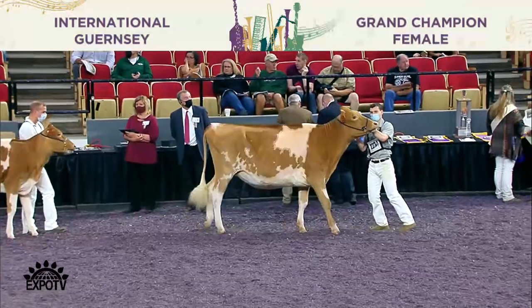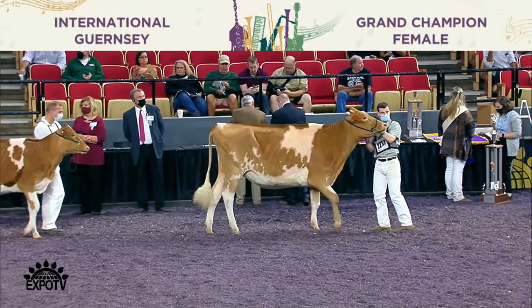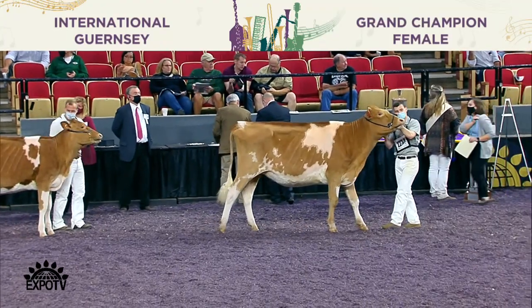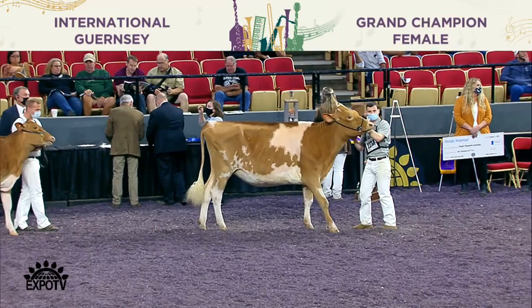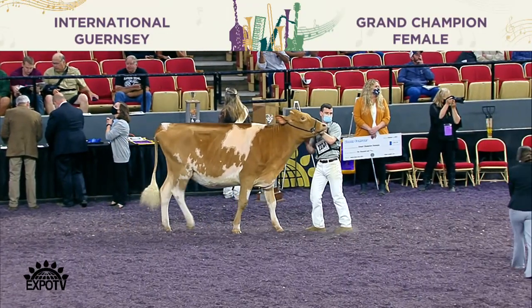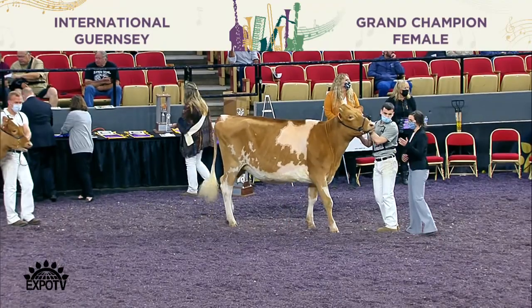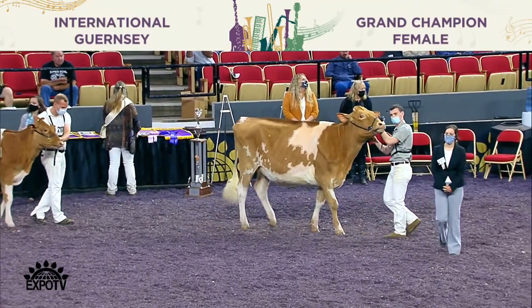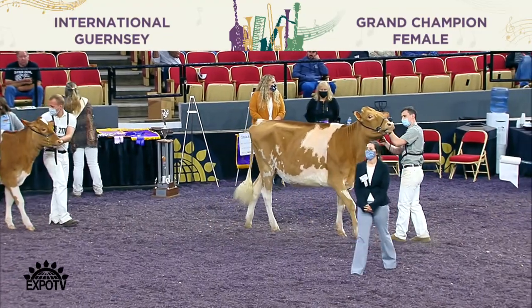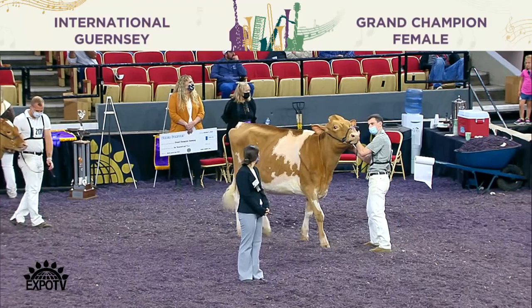Judge Boulay has completed his placings in our H-Cow class. Second junior in the class is entry 2794, Holbrook Spa Chisel Red, exhibited by Peyton, Elena, and Bria Olbrich of Harvard, Illinois. First junior in the class is entry 2800, Holbrook Spa Jolly Red, exhibited by Curtis, Evelyn, and Agnes Griffin of Thief River Falls, Minnesota.